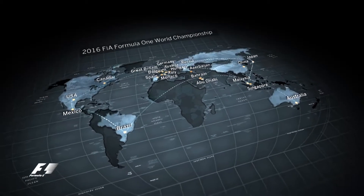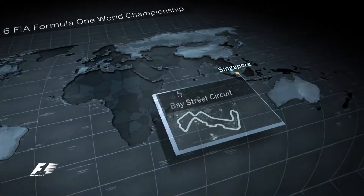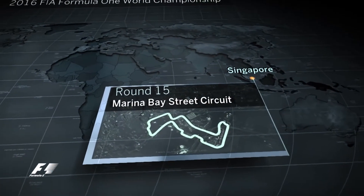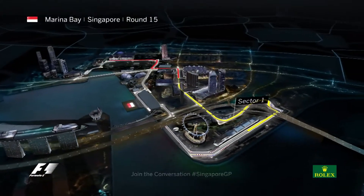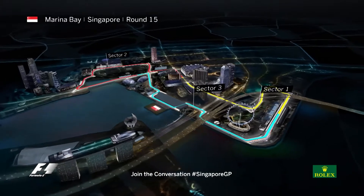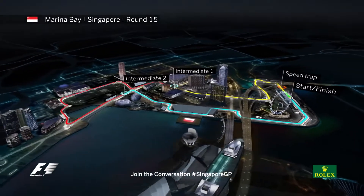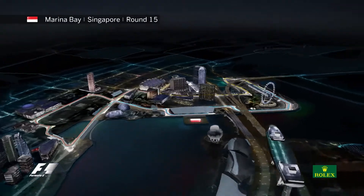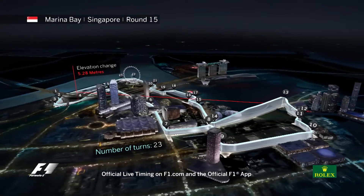We head to Southeast Asia and Singapore for round 15 of the 2016 World Championship. The Marina Bay street circuit was the host to Formula One's first night race, where lanterns line the grandstand and cars glisten beneath the bright lights of the city's futuristic skyline. The race is one of the toughest of the year, with humidity around 80% and air temperatures even at night around 30 degrees Celsius, with the cockpits even hotter.